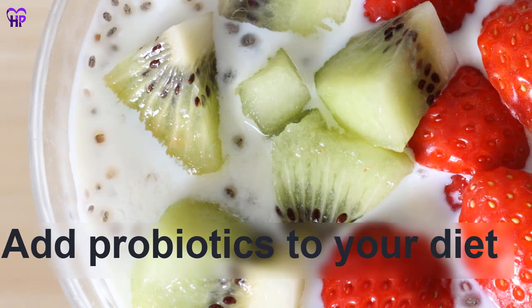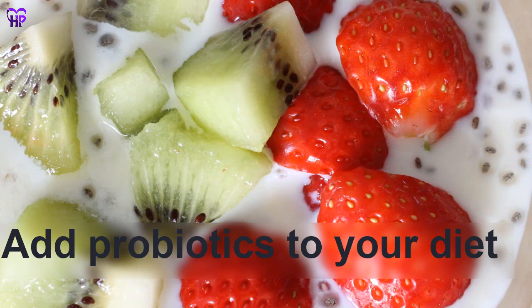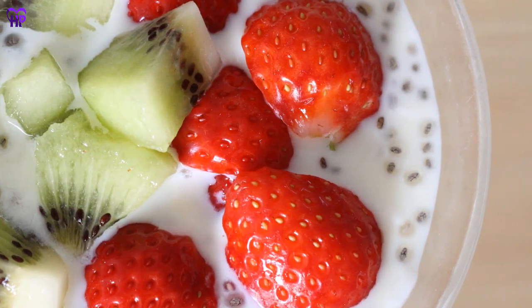Add probiotics to your diet. These beneficial bacteria help crowd out the harmful bugs in your digestive tract. You will find them in foods like yogurt and kefir, and also in supplements.